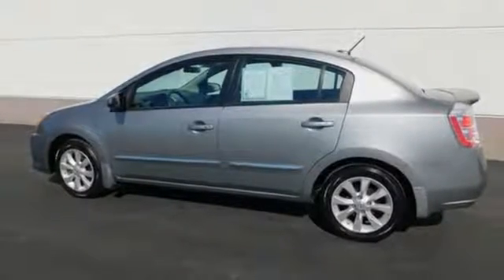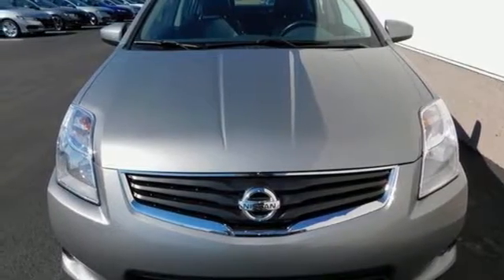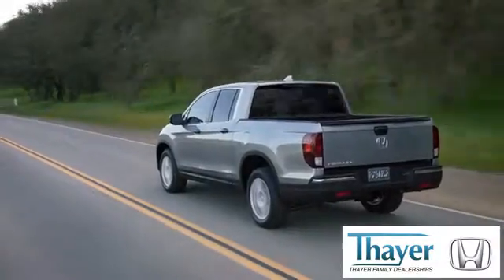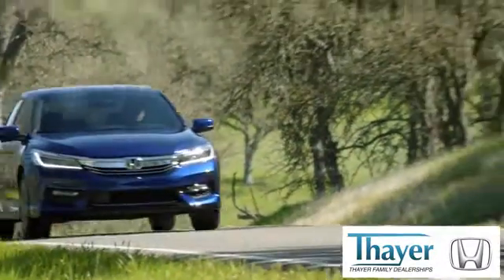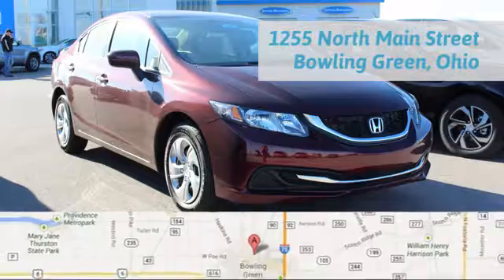What a great choice for you and your passengers. This sedan is available for a test drive today. Honda is happy to pass the savings and quality on to our customers. Call, click or stop in today. We are conveniently located at 1019 North Main Street in Bowling Green, Ohio.